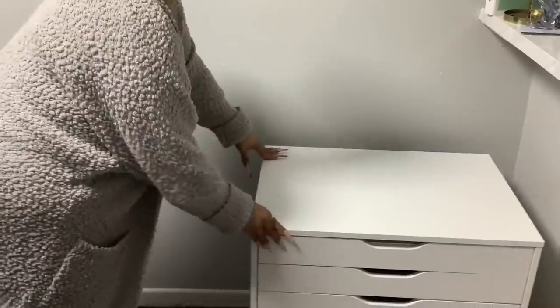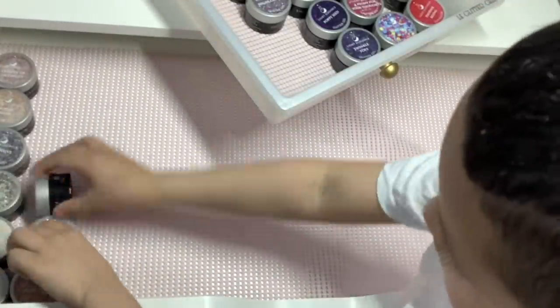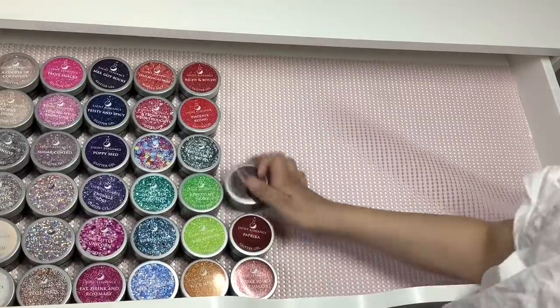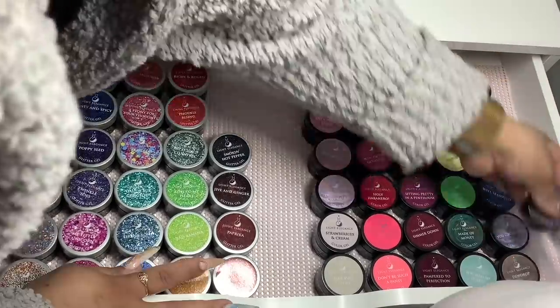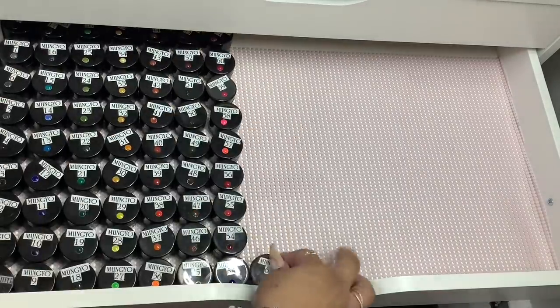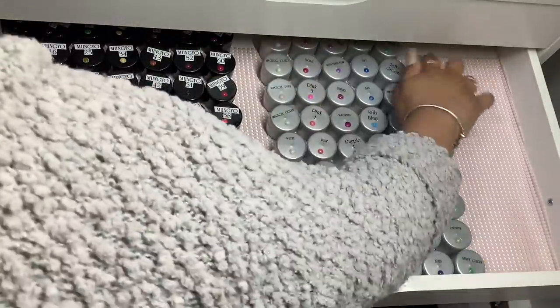For the lining of the drawers, I like to use Gorilla Grip drawer liners — got these off Amazon, in pink of course. My son ended up seeing what I was doing and wanted to help. For the first drawer, I ended up putting all of my Light Elegance, which contains all of the glitters as well as the solid colors. I use a lot of different types of storage systems in these drawers — I will link everything on my Amazon storefront.